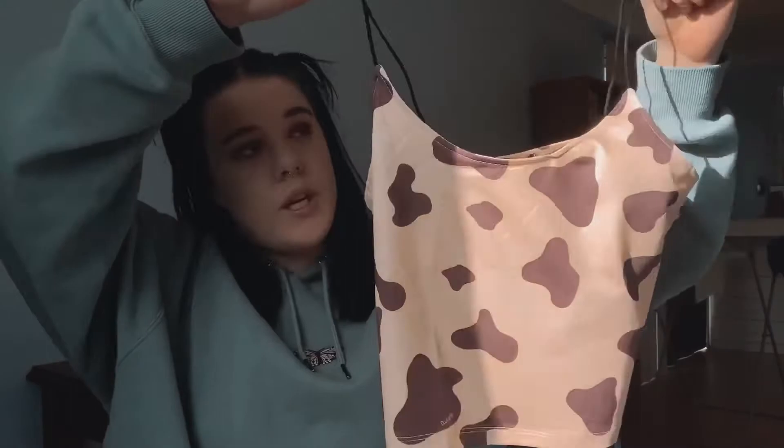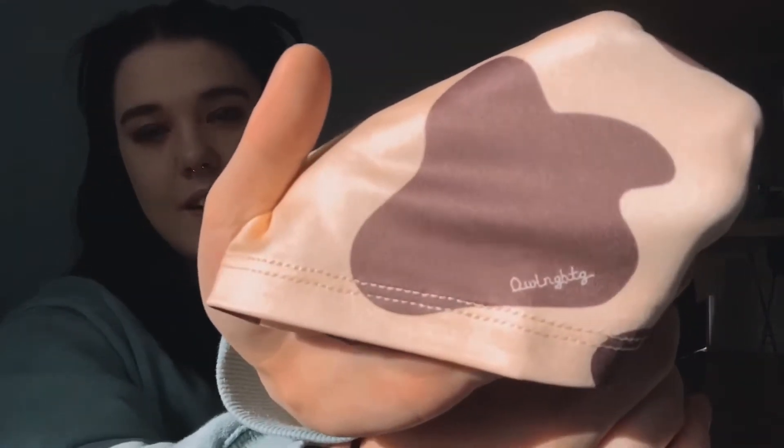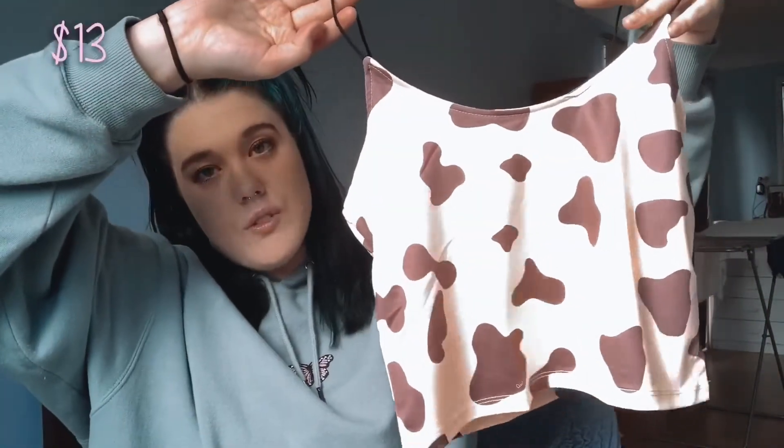The next top is a cow print top. It doesn't say Almighty exactly, but it says something like Almighty in scribbled writing — obviously not spelled right because it's a Shein brand. This is the original and this is the duplicate. It's a silky material. The original is $65 on Almighty and $13 on Shein.